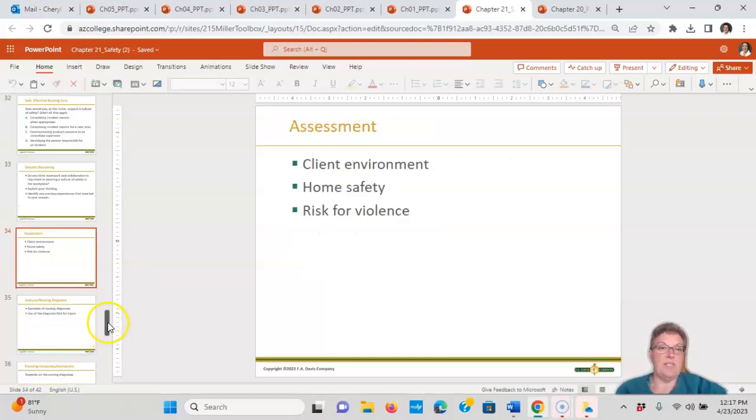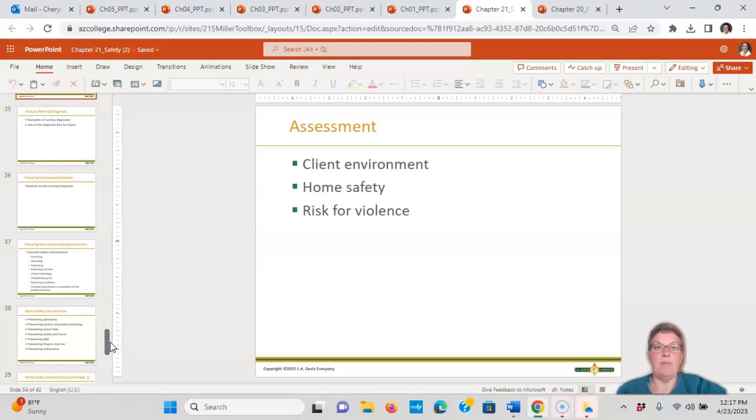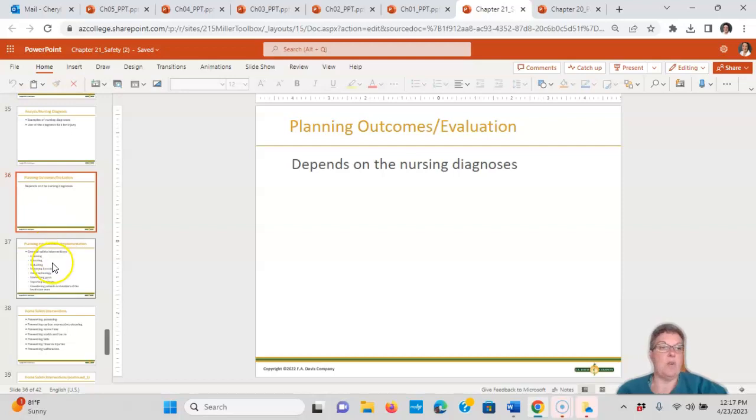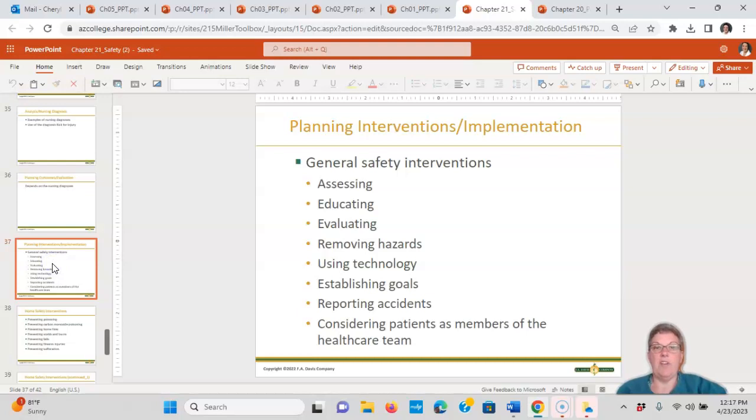Assessment involves always evaluating the client's home, their environment, risk for safety, and risk for violence. Nursing diagnoses include things like 'risk for injury.' Outcomes depend on the nursing diagnosis, and interventions include assessing, educating, evaluating, removing hazards, using technology, establishing goals, reporting accidents, and considering the patient as a member of the healthcare team.